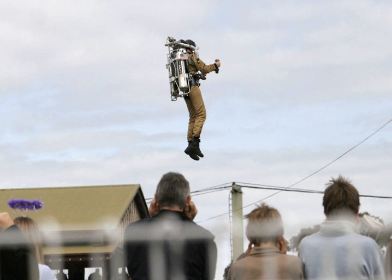In 1959, Aerojet General Corporation won a U.S. Army contract to devise a jet pack or rocket pack. At the start of 1960, Richard Peoples made his first tethered flight with his Aeropack.